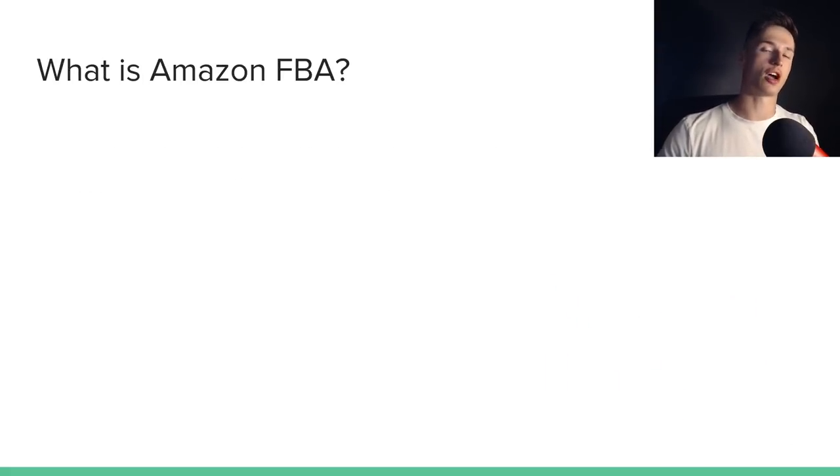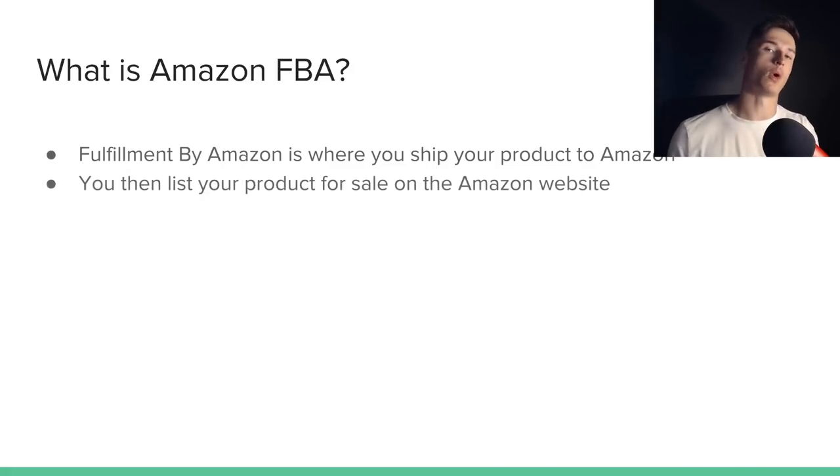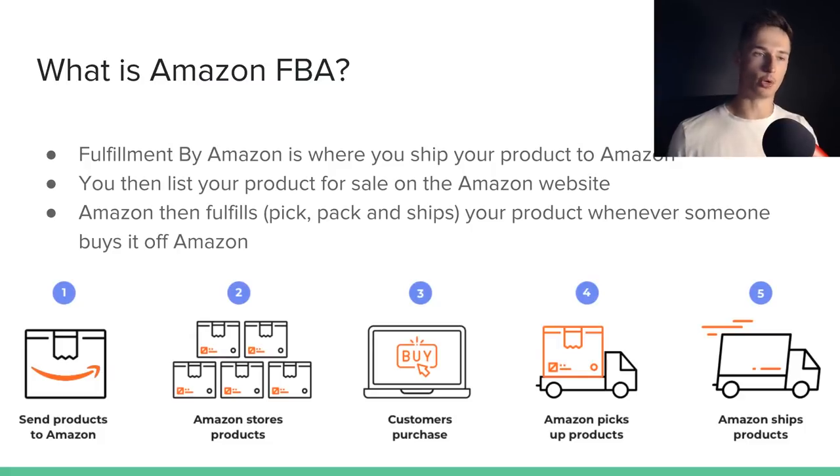If this is your first time hearing about Amazon FBA, FBA stands for Fulfillment by Amazon. This is essentially where you ship your product to Amazon, list your product for sale on the Amazon website, and Amazon then fulfills the order — they pick the item out of their warehouse, pack it with the shipping address, and ship your product to the person who bought it whenever someone makes a purchase.